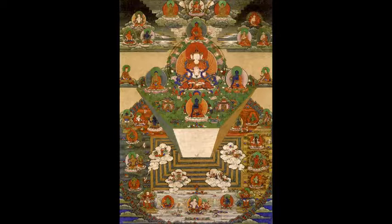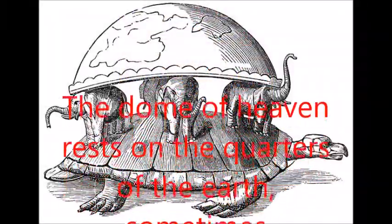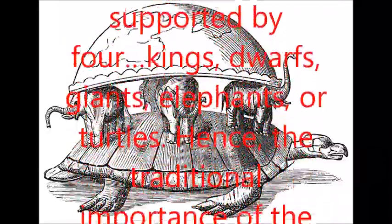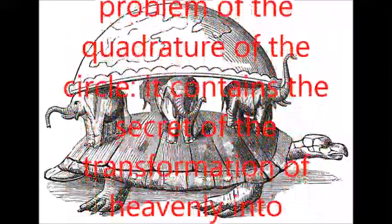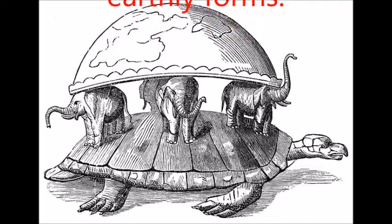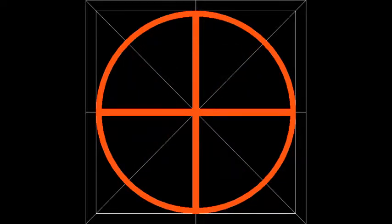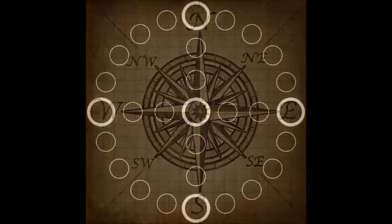In Hero with a Thousand Faces, Joseph Campbell writes about the four corners of the world as seen by multiple ancient civilizations: 'The Dome of Heaven rests on the quarters of the Earth, sometimes supported by four kings, dwarfs, giants, elephants, or turtles. Hence the traditional importance of the mathematical problem of the quadrature of the circle. It contains the secret of the transformation of heavenly into earthly forms.' The quadrature of the circle — a circle with a cross inscribed within it, like the logo for this podcast — is a symbol long used to represent the Earth, and it resembles a compass as well.